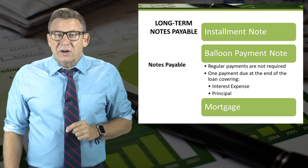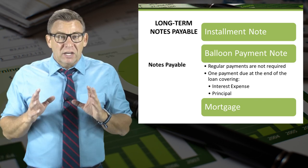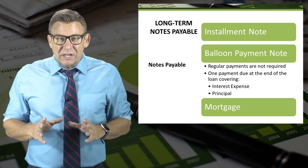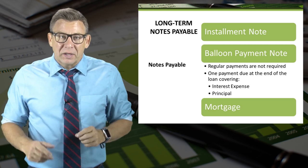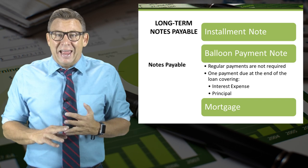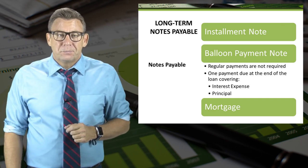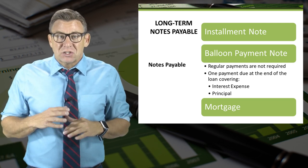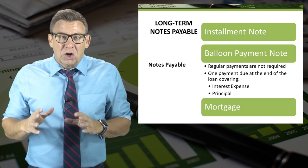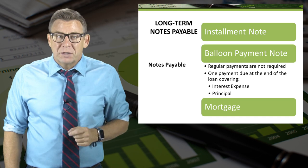A balloon loan isn't very common for individuals, but it is for businesses — especially large businesses with access to a lot of cash. A common characteristic is that no monthly payment is required. Payments for both accrued interest and principal are due at the end of the loan term. An example might be a company starting a new product line that wants to repay the loan several years after the product line has been established and is quite profitable.